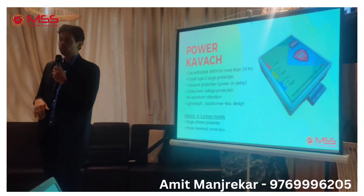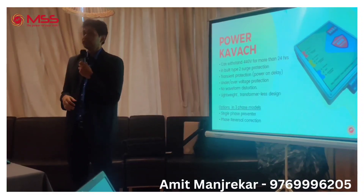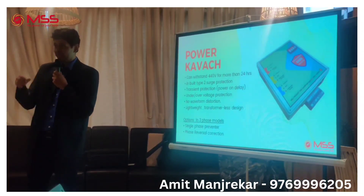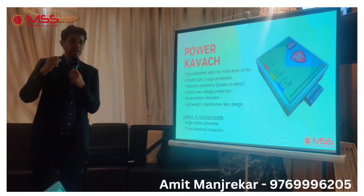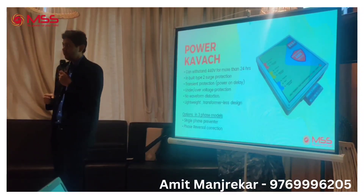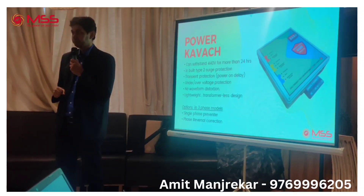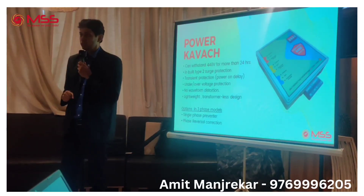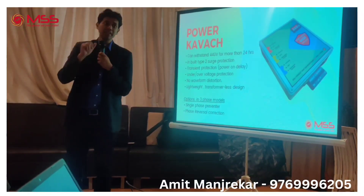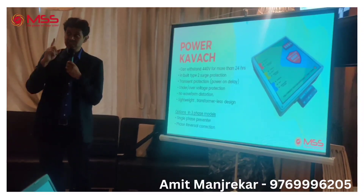If someone is in a factory, the equipment is more expensive than the running cost. For example, take a company that does around 10 crore of business in a month. Every day, if we talk about production, if they lose around one day, think about how much loss they would incur — just one day of downtime.